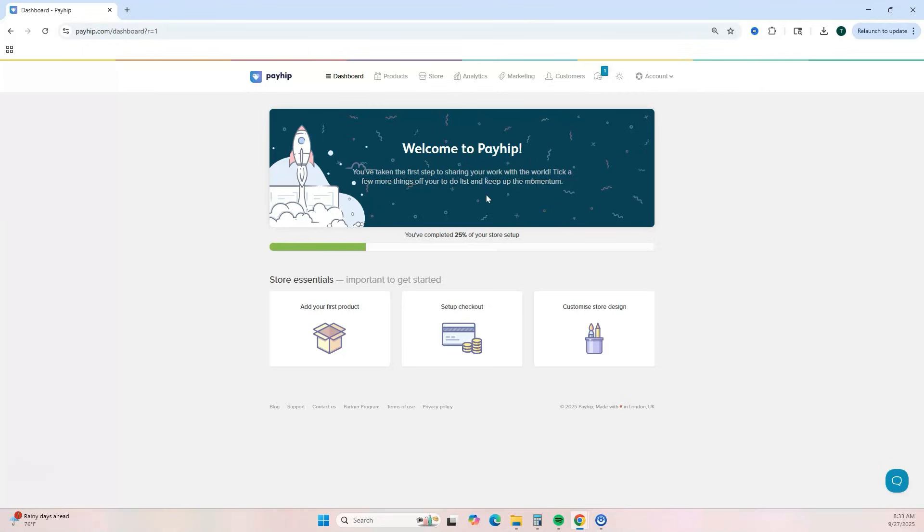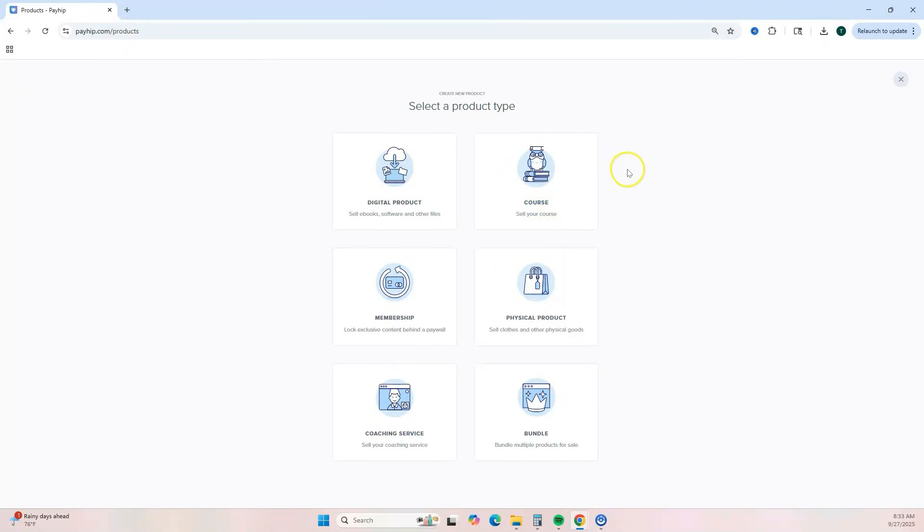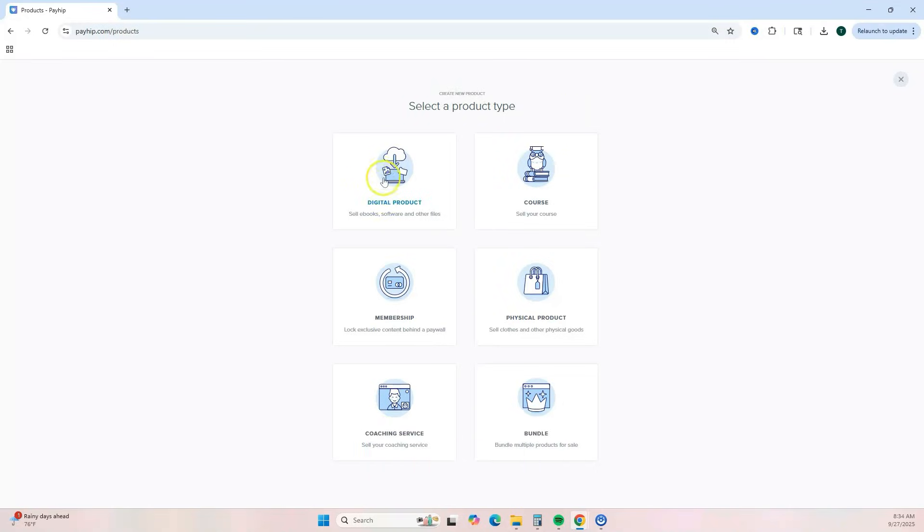First, let's add our digital product. Click 'Add Your First Product,' then 'Add Product.' You'll see the different product types: digital product, courses, membership, physical products, coaching services, and bundles. If you want to see how to sell courses with Payhip, let me know in the comments by dropping the word 'course.' Let's go ahead and select 'Digital Product.'